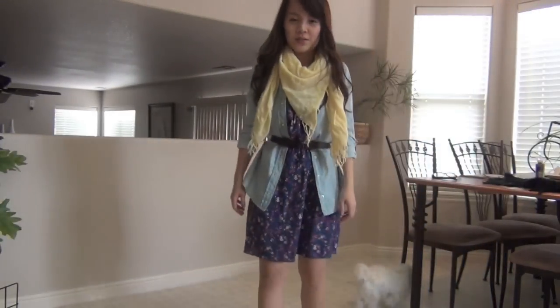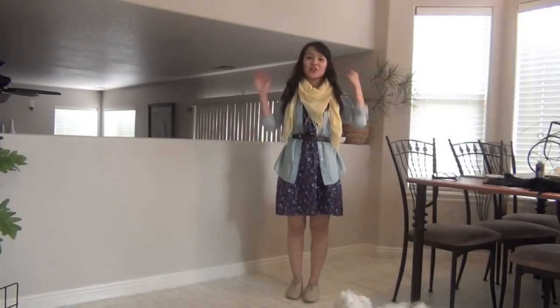So I'm just gonna back out and show you the entire outfit. This is how my entire outfit looks like.